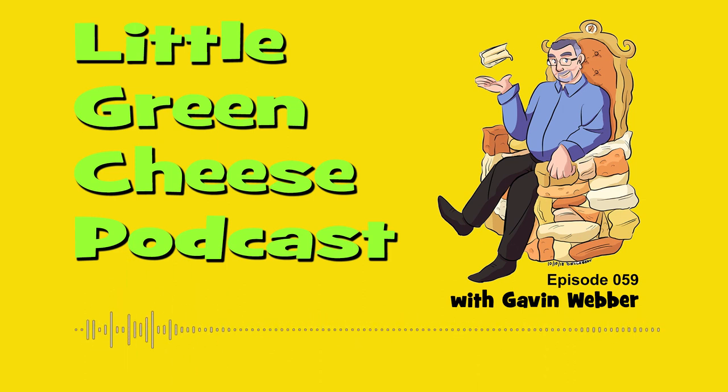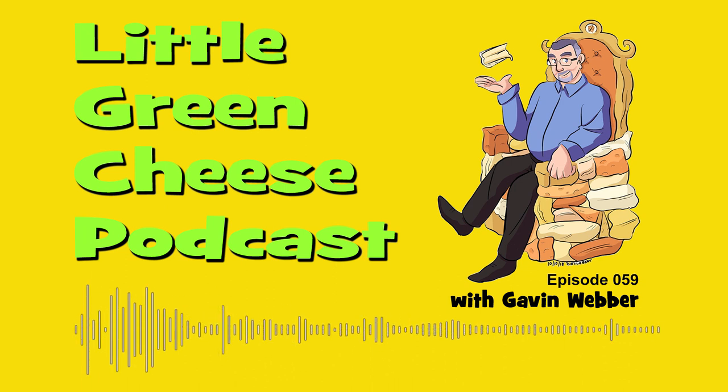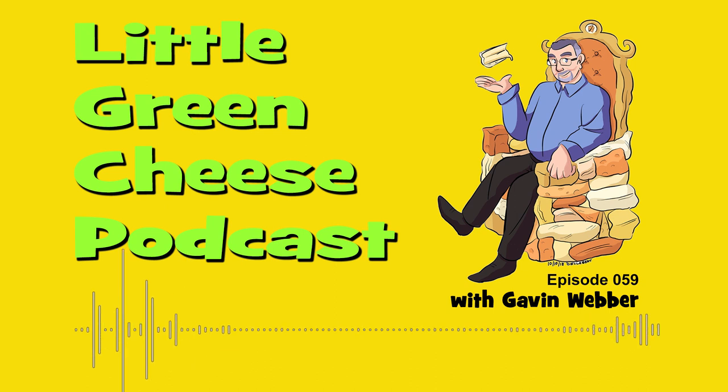You're listening to Little Green Cheese, episode 59. Welcome back, Curd Nerds. I'm Gavin Webber, and this podcast is where you can learn about cheesemaking at home. I nearly lost my breath then — so excited to be here.